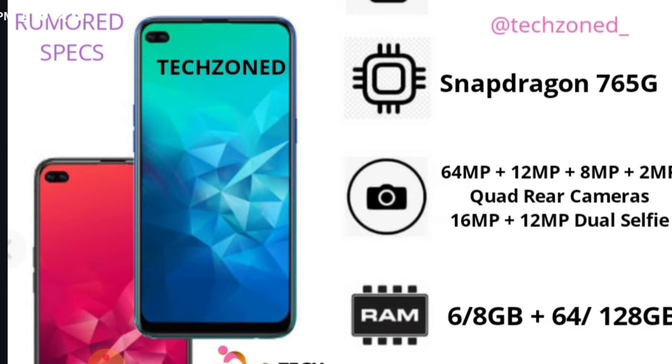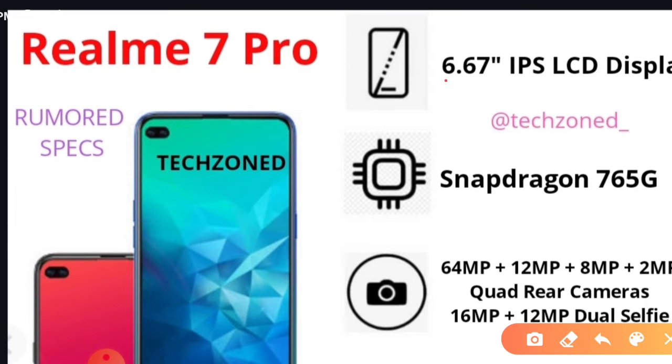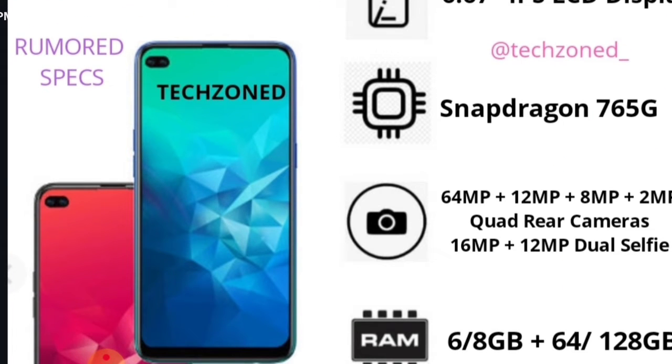Moving on to its specifications: it has a 6.67 inch IPS LCD display, compared to the Realme 6 Pro's 6.6 inch IPS LCD display — not much difference there. The big difference is the processor: the Realme 6 Pro featured a Snapdragon 720G, whereas the Realme 7 Pro is going to feature the Snapdragon 765G, a more powerful processor. It's not confirmed whether it will be a 5G phone or not. It will feature the same 64MP quad camera as the Realme 6 Pro and the same 16MP front punch hole camera.